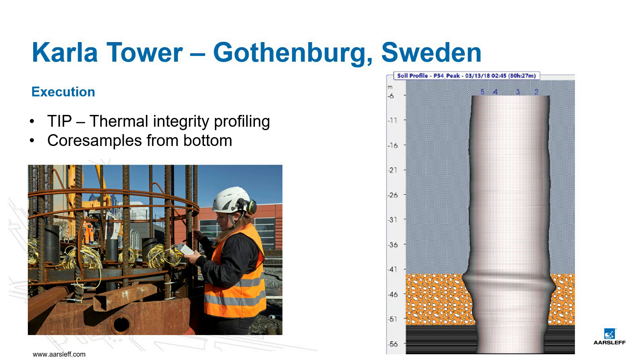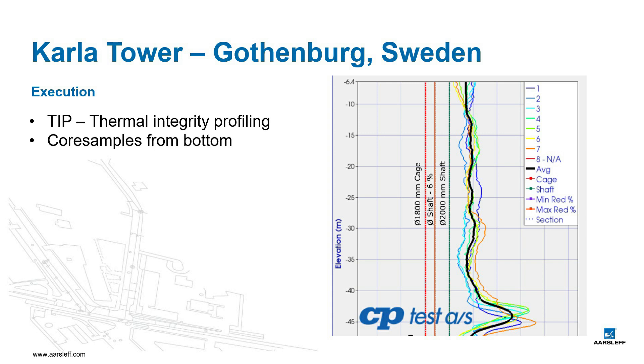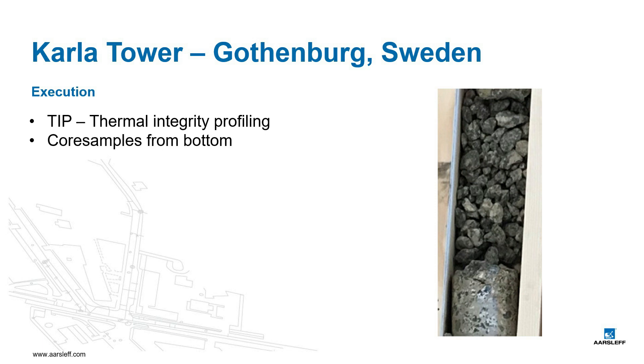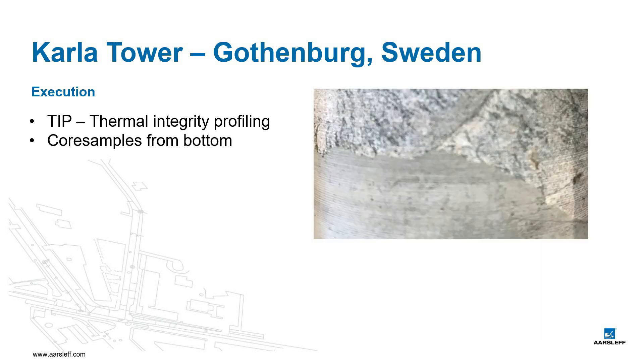Every pile was equipped with cables for TIP measurements — Thermal Integrity Profiling — which data was analyzed by our colleagues from CPTest in Denmark. Through core samples at the pile foot, it was found that a little segregation of the concrete had occurred, probably due to the depth of the pile and the velocity of the first concrete. These piles were later grouted and approved by the client.